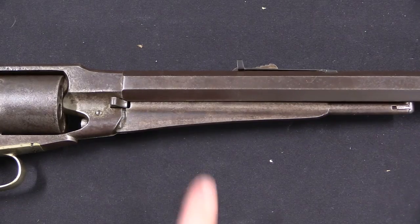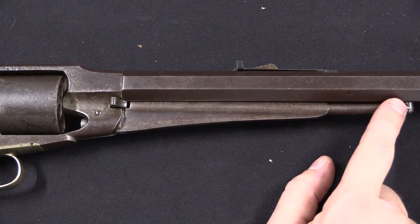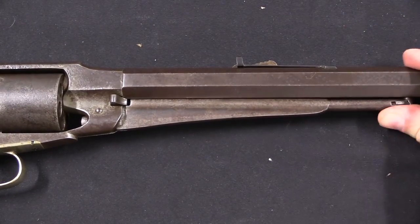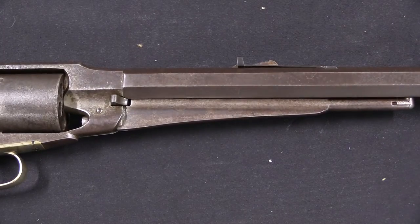One change they did make between the revolver and the rifle was they actually extended the loading rod — the ram rod — by a couple of inches, so that you had a little more purchase, a little more leverage on it to load cartridges. That wasn't feasible on the revolver simply because of its barrel length, but it's easy enough to do on a rifle version, so why not? Makes it a little bit easier for people to load.